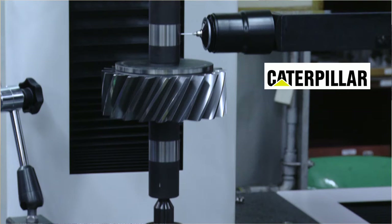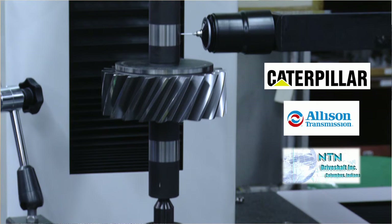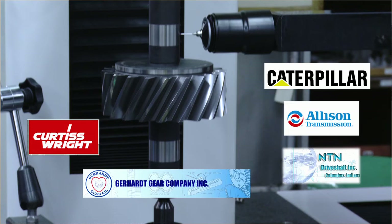We've sold machines to customers such as Caterpillar, Allison Transmission, NTN Driveshaft, and other automotive-type component manufacturers, as well as aerospace companies such as Curtis Wright, Flight Systems, and Gearheart out in California. We have machines worldwide — in China, Germany, Italy, and across the U.S. from coast to coast.